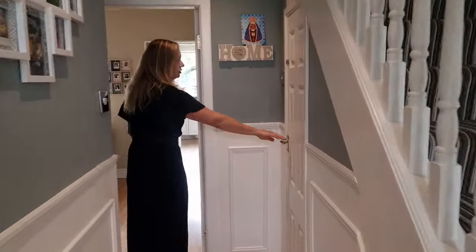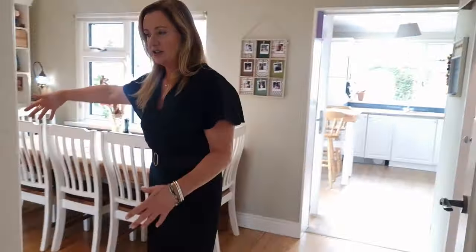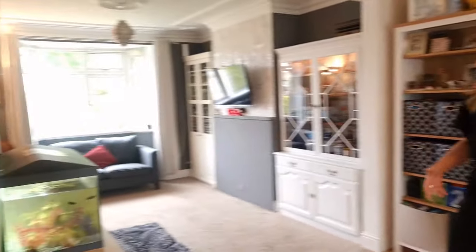Coming into the hall, we have a nice little downstairs WC in there. And we are walking then into the kitchen, living, and dining area that is all quite open plan.